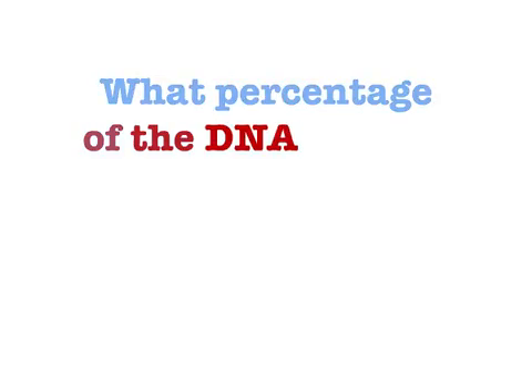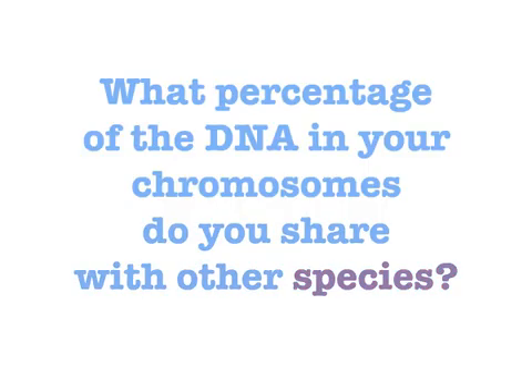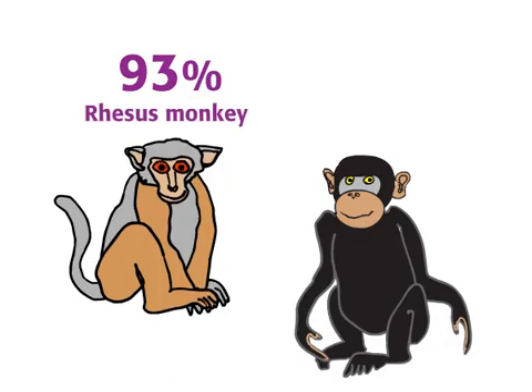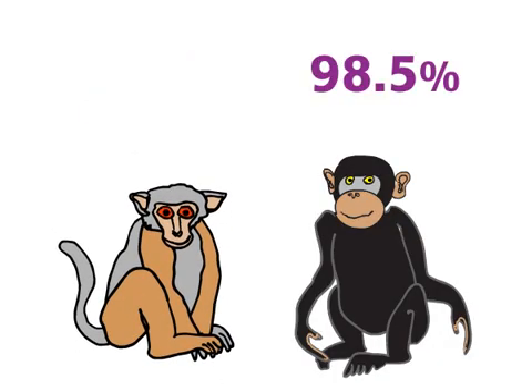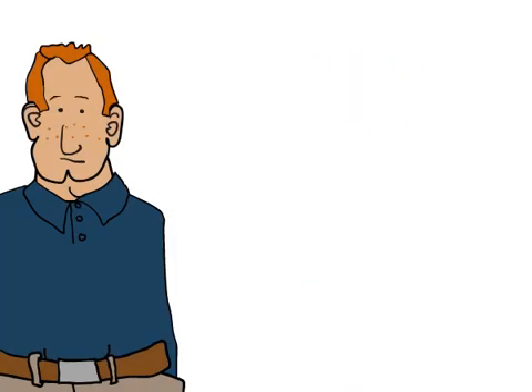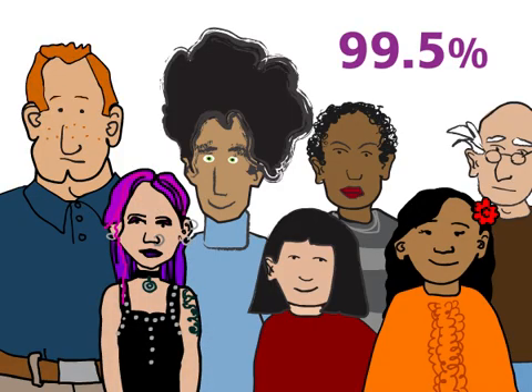So, what percentage of the DNA in your chromosomes do you share with other species? You share 93% of your DNA with the rhesus monkey and 98.5% with our friend the chimpanzee. How about with other humans? 99.5%.